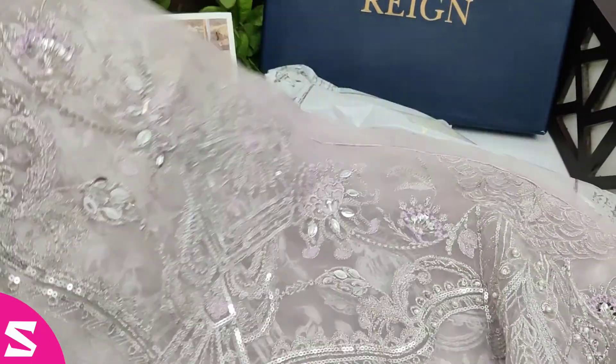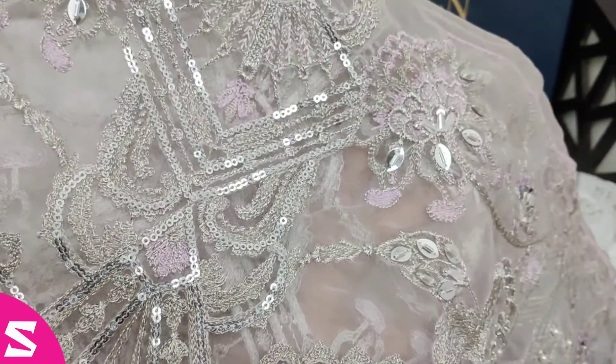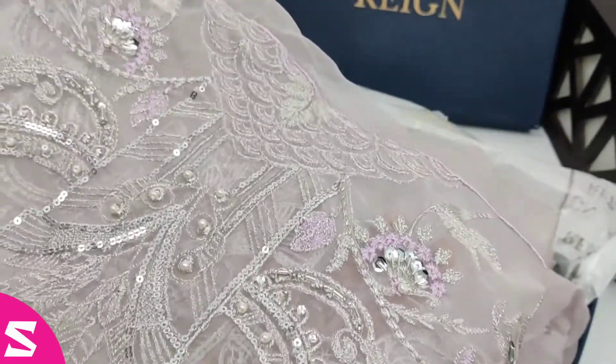This is the border on organza fabric and you can see that it has sequins and handwork. On the entire fabric it has reinforced sequins work with reshame as well.